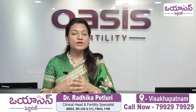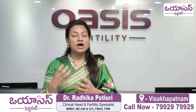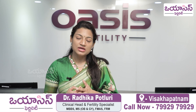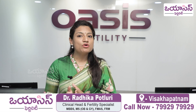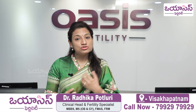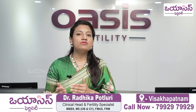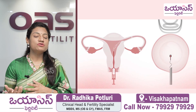Once we do IVF stimulation and are ready for the trigger, we check the follicle size, egg pick-up readiness, and endometrium. At that time, if the endometrium thickness is more than 7.5 mm with good vascularity, and progesterone is less than 1.2 and estradiol is less than 3000, the patient is suitable for a fresh embryo transfer.